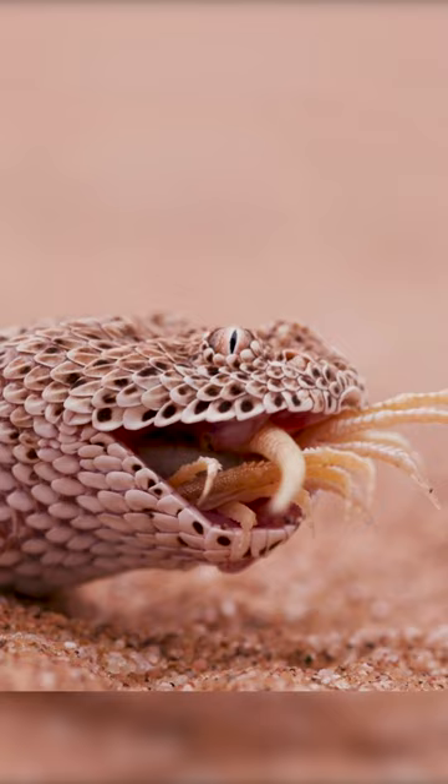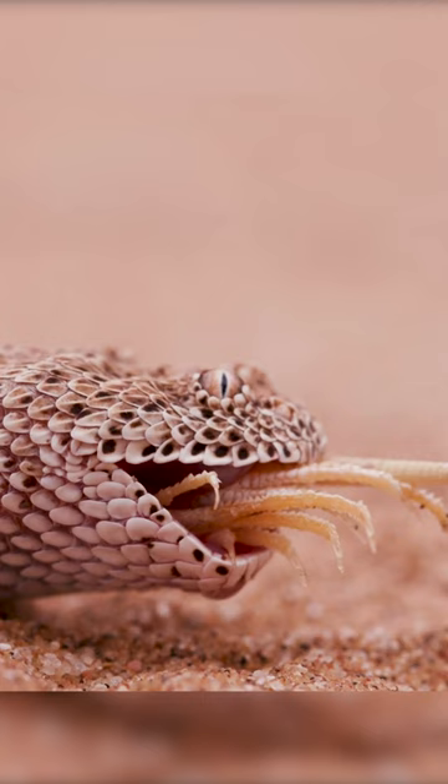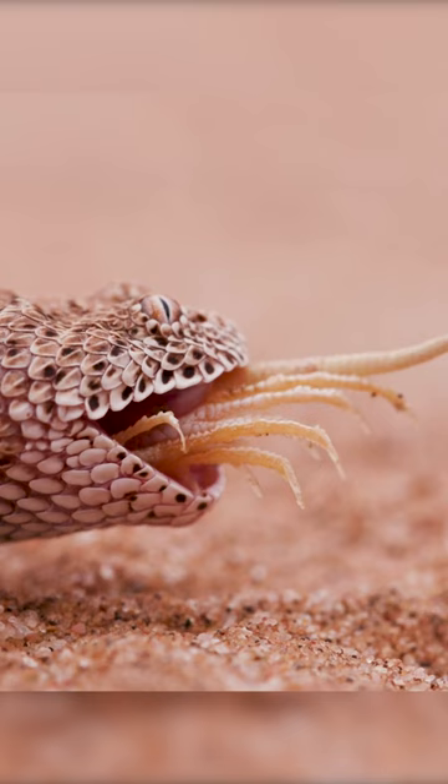Its hinged jaws and stretchable skin allow it to consume prey larger than its head. Powerful muscles contract, pulling the lizard further in. No meal is wasted in this harsh desert — the lizard disappears. Surviving here means remarkable adaptations.